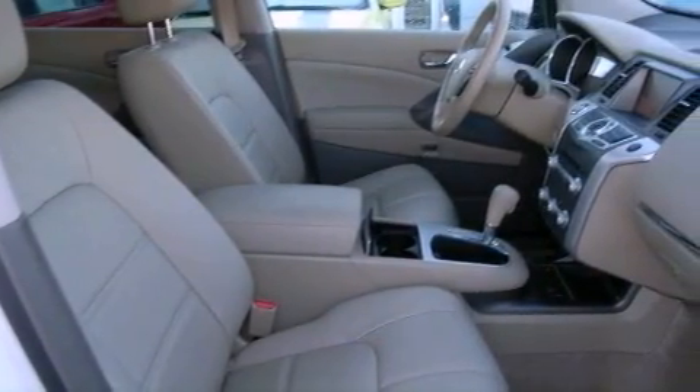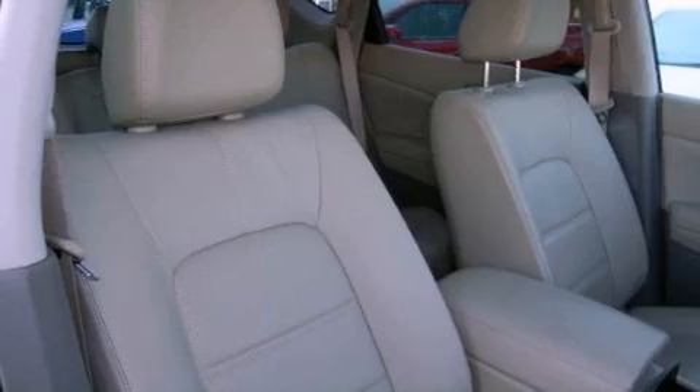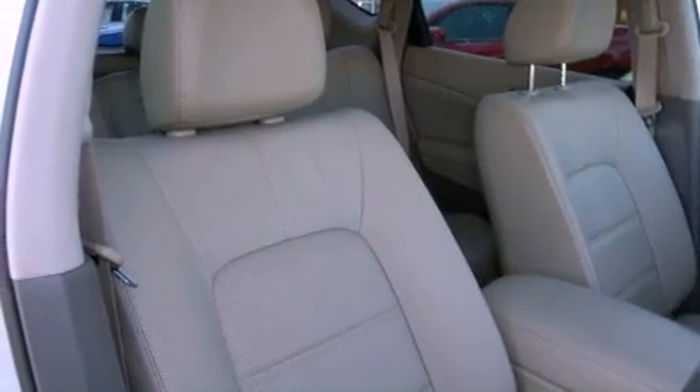A leather-wrapped shift knob, an illuminated driver's side vanity mirror, rear impact crumple zones, and this vehicle has less than 18,000 miles.